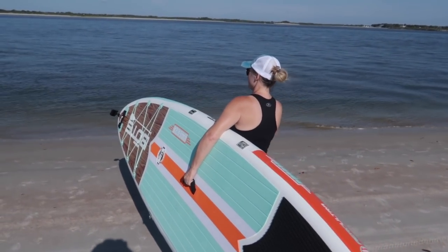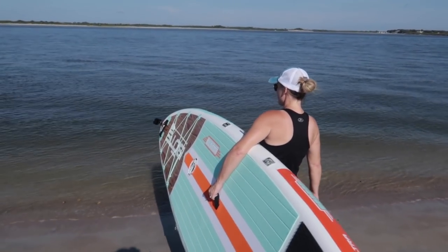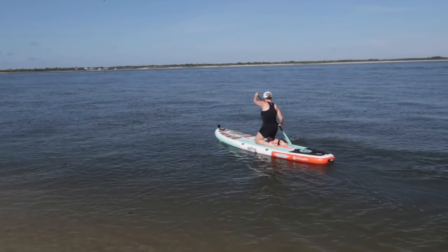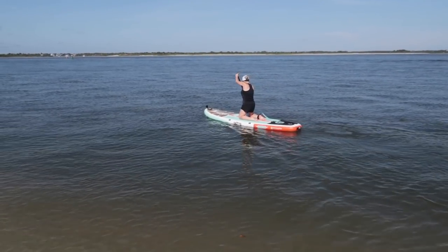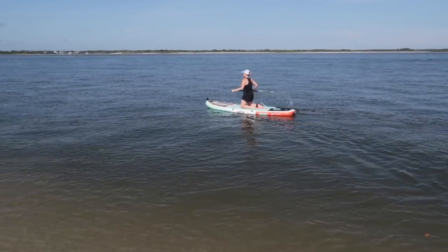Get it down there, I'll bring your paddle back and turn on the GoPro. There she goes, paddling out. She'll stand up in a minute once she gets out there — I bet she'll pop up off her knees.